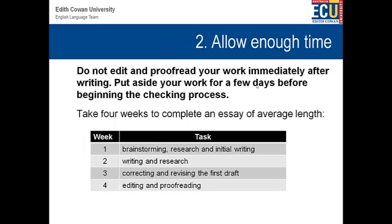The second main tip: allow enough time. You really need to have one week before you submit your essay which is basically editing and proofreading. For example, for a four-week essay — say a 2,000 word limit — you might take about four weeks to complete. First you're getting ideas, initial writing and research; then correcting and revising the first draft and editing in week three; and then in week four, you should be purely editing and proofreading, looking for those final mistakes.